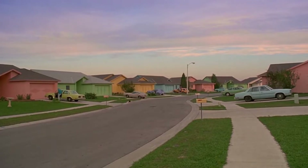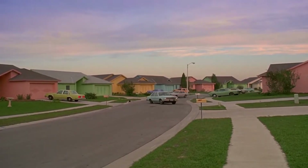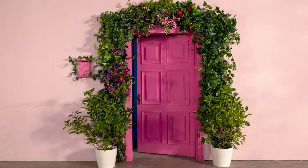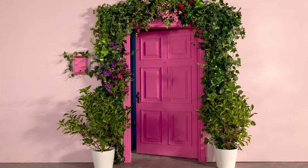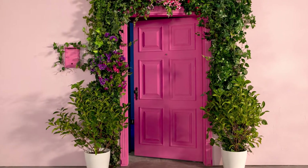How about some fun colors that are slightly out of the box, but that surprisingly work? Some shades are fun, play well with decor, and definitely make a statement. Pink on a front door is beautiful, easy to decorate, and complements outdoor flowers nicely, according to HomeBNC.